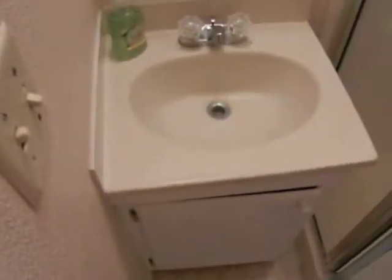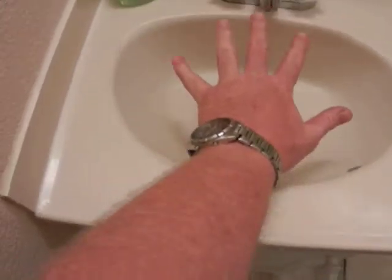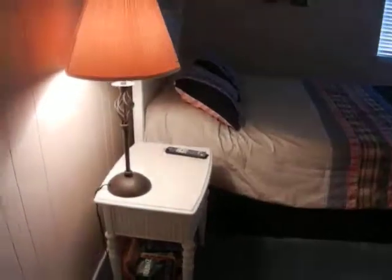And this bathroom has a toilet, shower, and a very teeny little sink. There's my hand to give you an idea. Hello again. It's got kind of the — I guess that's wallpaper, textured wallpaper. Decent little design, tight little tiny bathroom though.